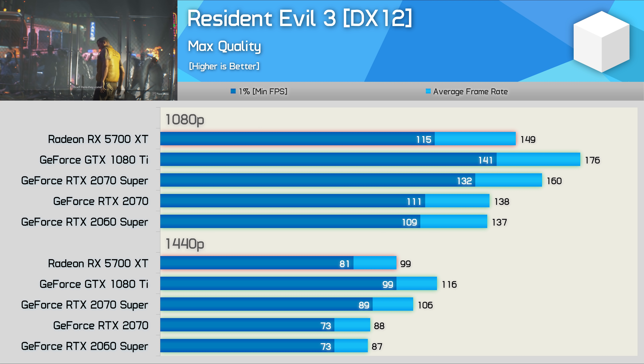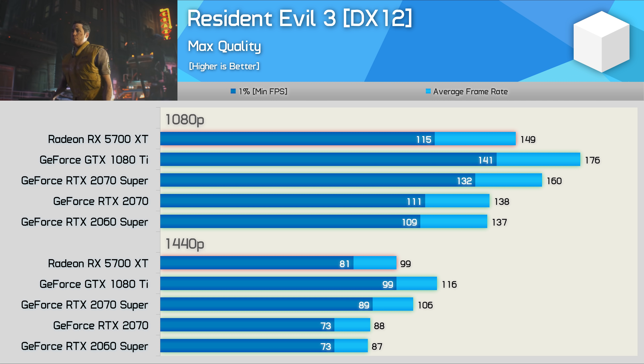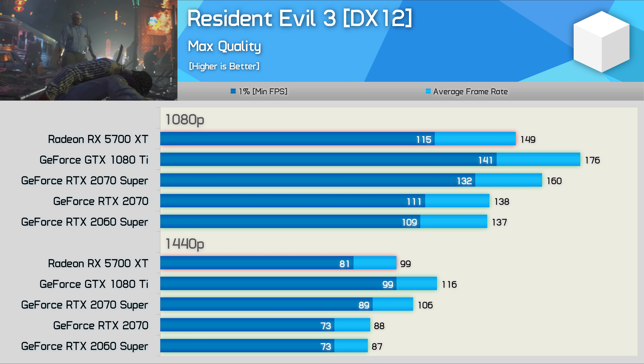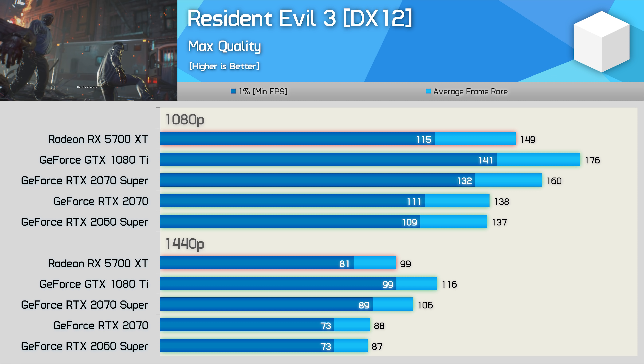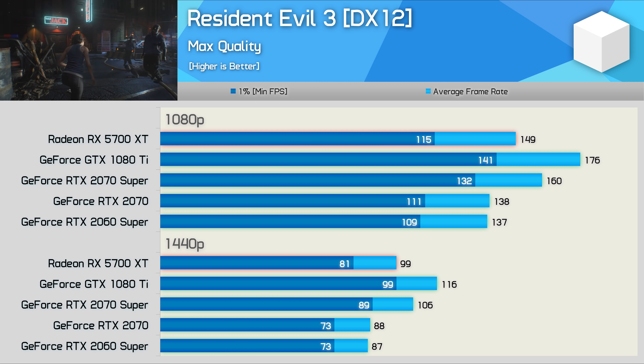Resident Evil 3 is yet another game where the GTX 1080 Ti does well, delivering over 90fps at all times to beat the 2070 Super by a 9% margin and the 5700 XT by a 17% margin. This is excellent performance at 1440p in one of the newest titles we have to test with.